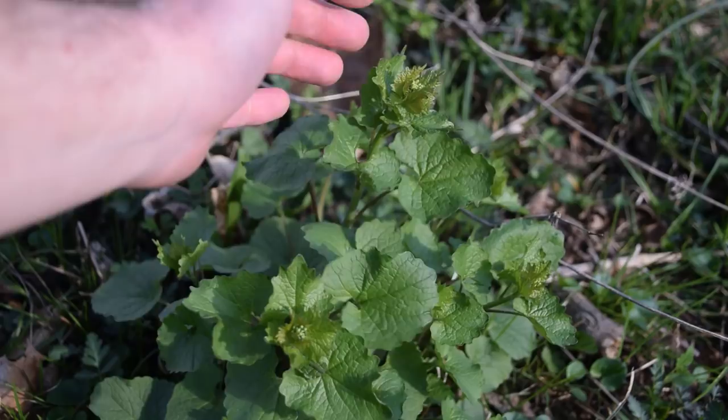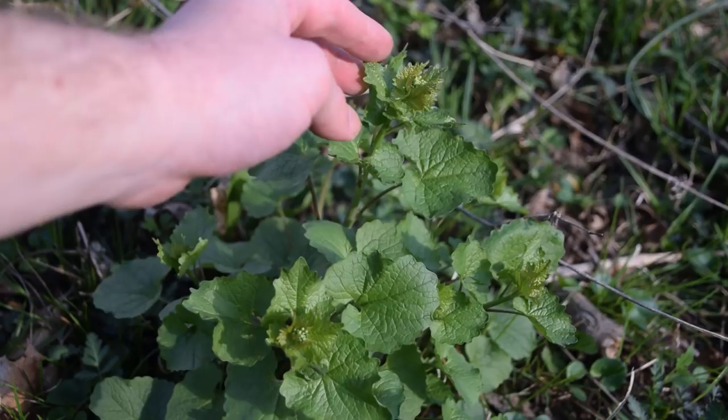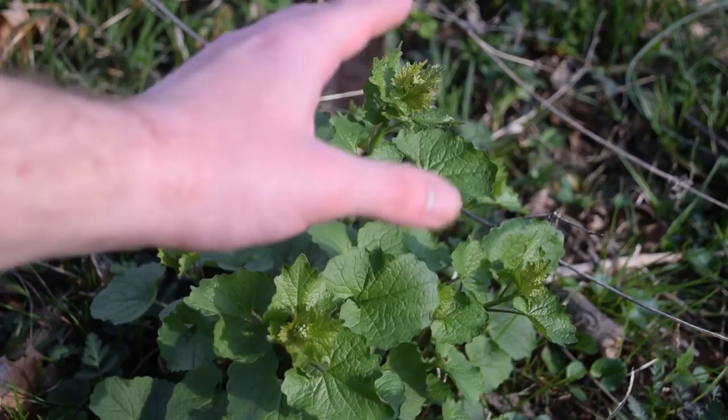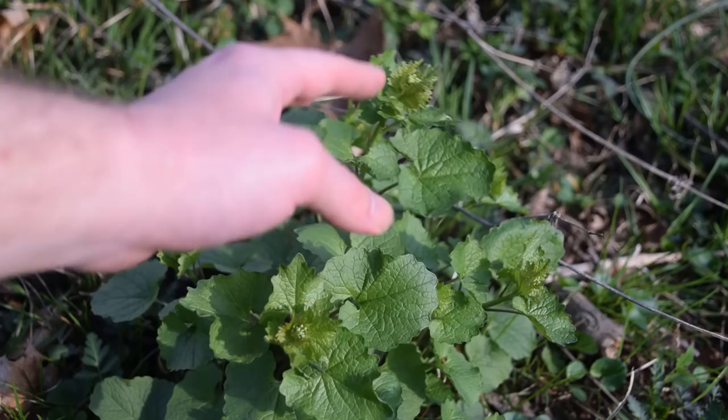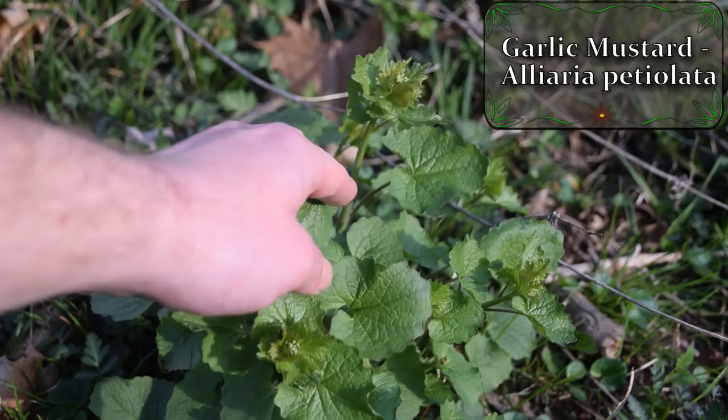Hey guys, this is Josh here with Trillium Wild Edibles. Today I want to bring you a video on five wild edible plants that you can most likely find growing within your lawn or your yard. We're going to be talking about several common plants found in your lawn or garden — plants that are probably a nuisance, but the good thing is as you're weeding them out, you can also eat them.